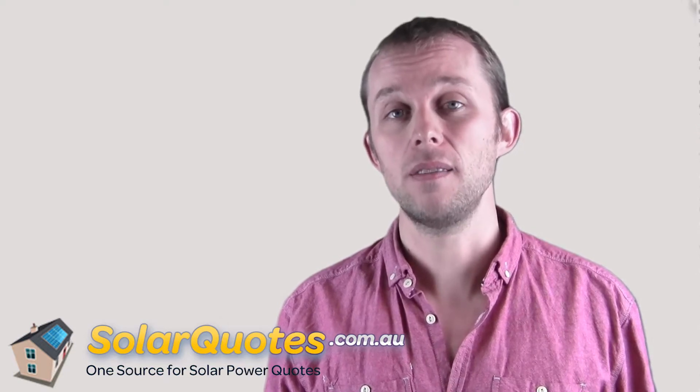Hi, I'm Finn Peacock, and the big daddy of all questions is: how do you choose a good solar panel? There are literally thousands of solar panels on the Australian market — how do you know which ones are any good?